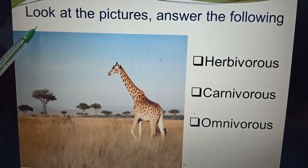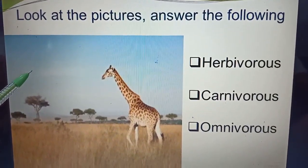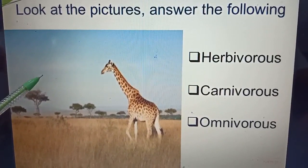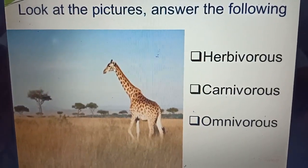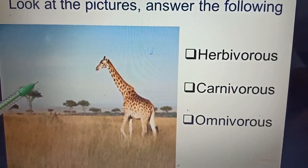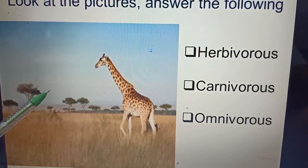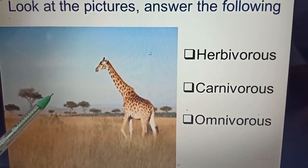Students, look at the picture. You have to identify and tell me which animal it is — herbivorous, carnivorous, or omnivorous — and their eating habits. What is the name of this animal? It is a giraffe. It is a herbivorous animal. It eats only plants.